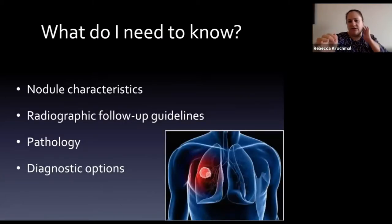What do we need to know about pulmonary nodules? That's what we're going to cover today. We'll talk about some of the nodule characteristics, radiographic follow-up guidelines, a little bit about pathology, as well as diagnostic options.